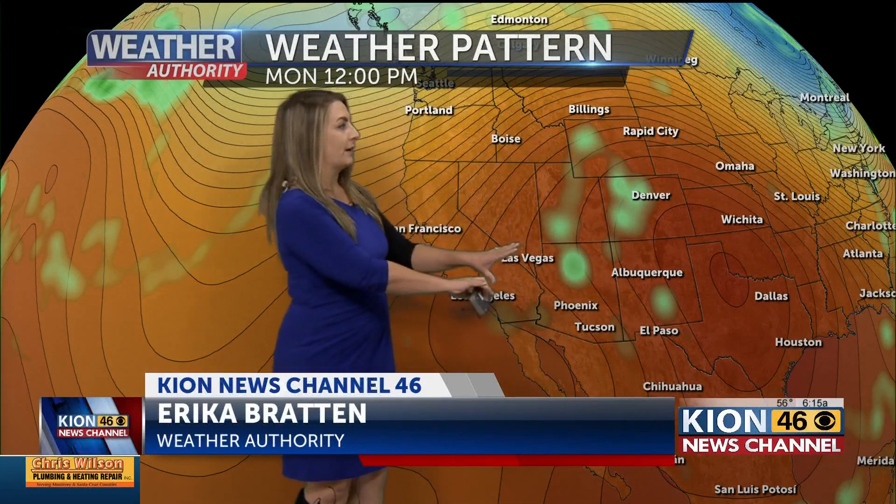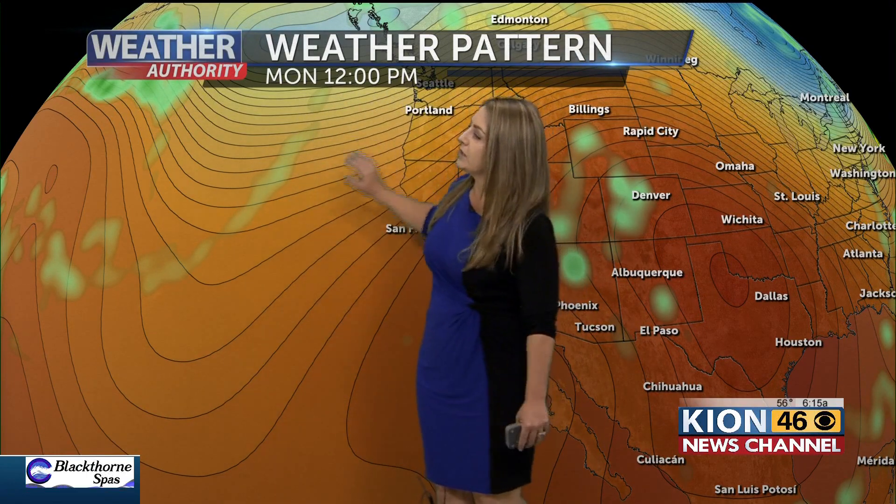Bigger picture — this is the ridge of high pressure I was just talking about. The actual high is sitting around Texas, and it has moved off to the east. It was hanging out to the southwest, so it has kind of pushed off to the east a bit. That's allowing for this trough of low pressure to the north to dig down into our area a little bit.